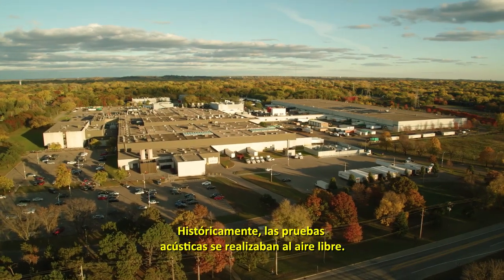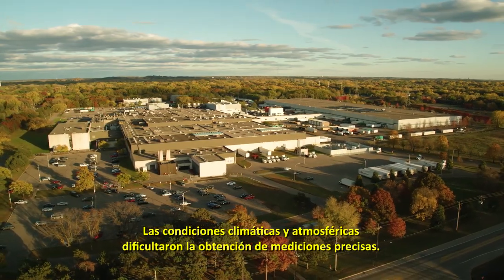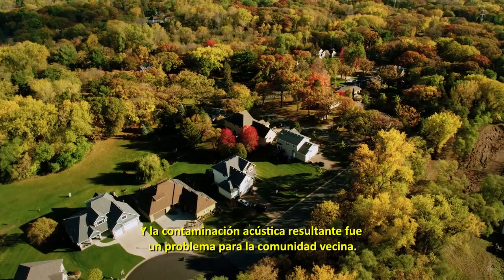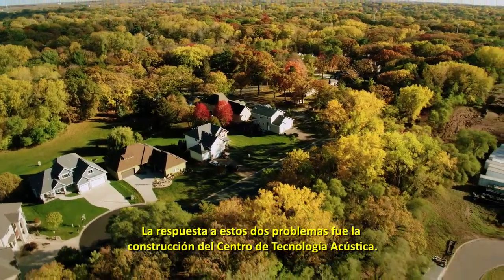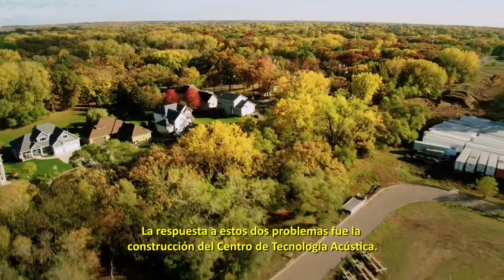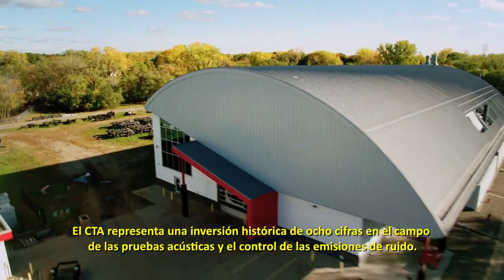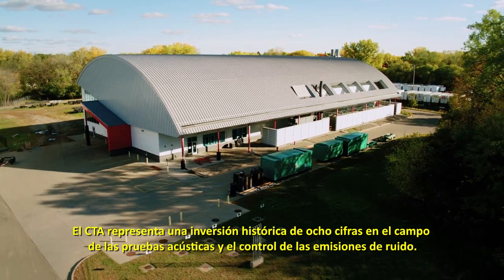Historically, on-site acoustic testing was performed outdoors. Weather and atmospheric conditions made obtaining precise measurements difficult, and the resulting noise pollution was a problem for the neighboring community. The answer to both these issues was the construction of the Acoustical Technology Center. The ATC represents a historic eight-figure investment in the field of acoustics testing and noise emission control.